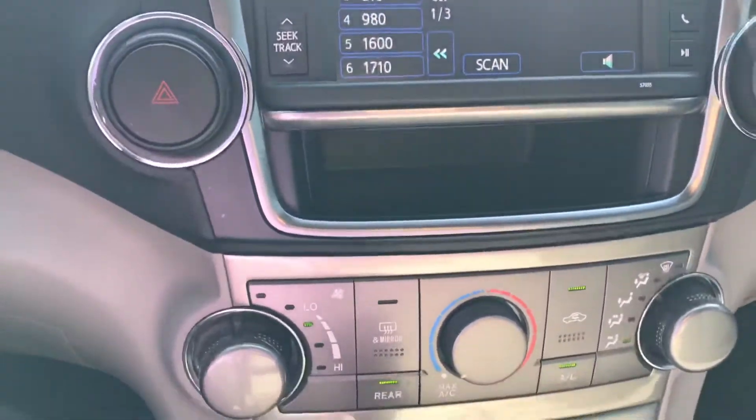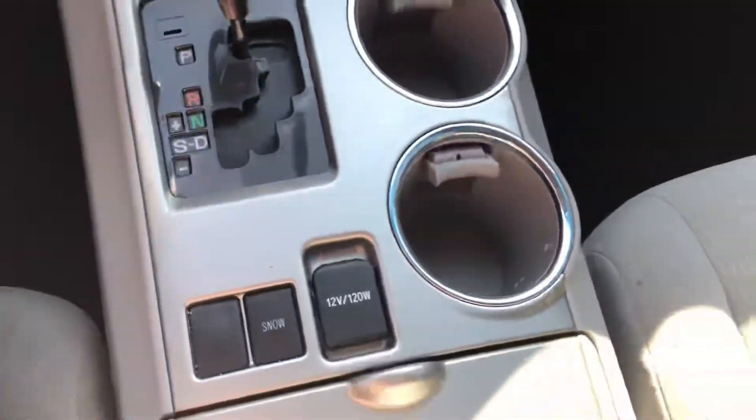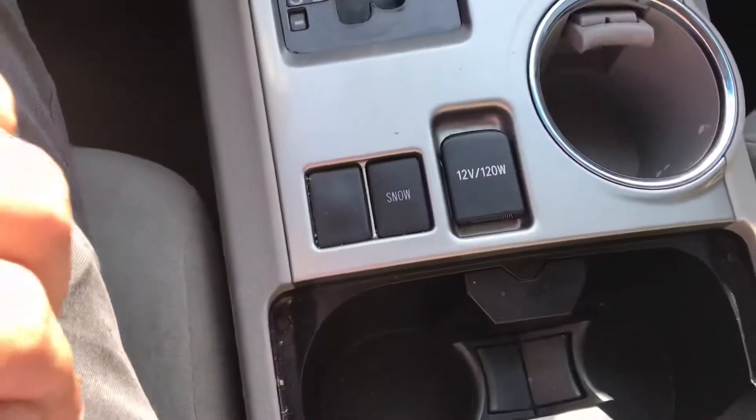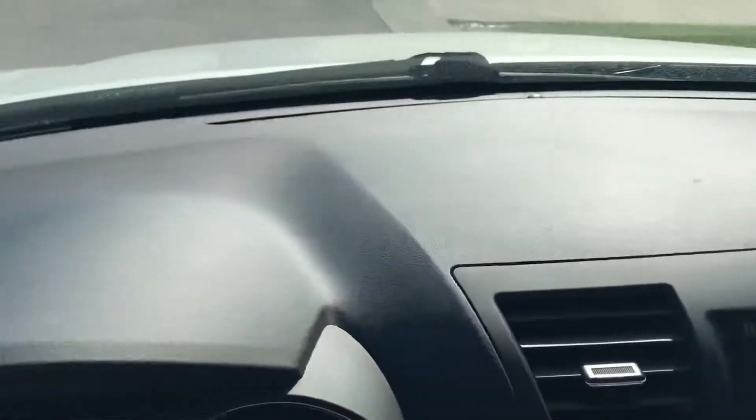Coming down we got some temperature controls, we got the shifter, a couple cup holders, another couple of cup holders, center console here, very well taken care of seats — give you a nice shot of the dash.